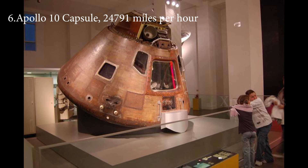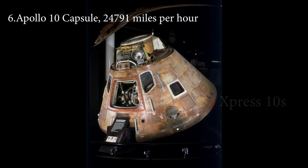The Guinness Book of World Records recognized the Apollo 10 capsule as the highest speed achieved by a manned vehicle. The Apollo 10 module required such a blazing speed to reach Earth's atmosphere from lunar orbit. Apollo 10 also completed the mission within 56 hours.